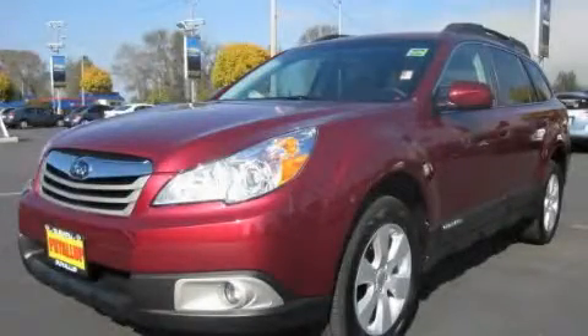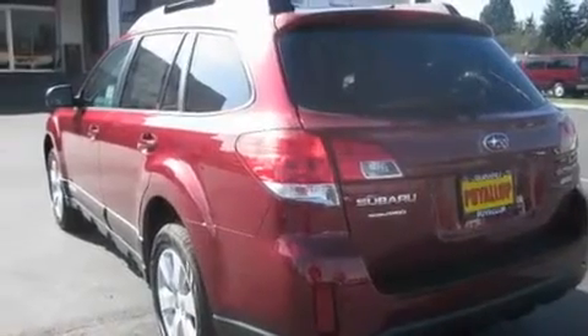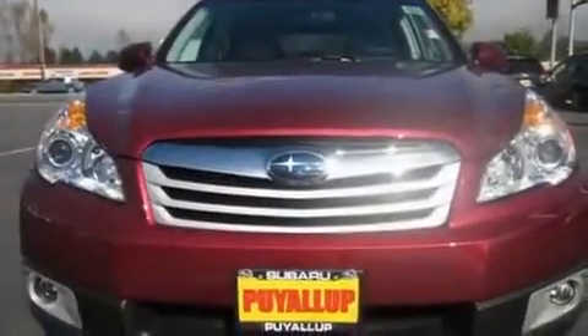This is a brand new 2011 Subaru Outback. Its top features include heated seats, steering wheel mounted controls, a rear window defroster, a CD player, a leather wrapped steering wheel, alloy wheels, and cruise control.